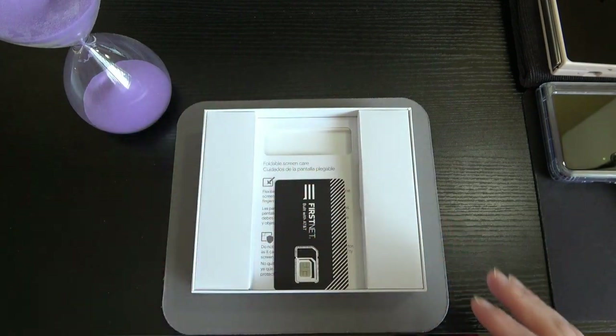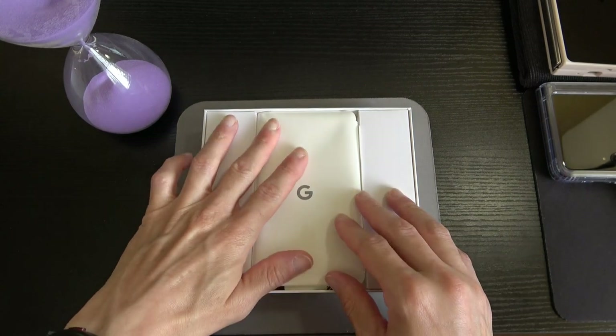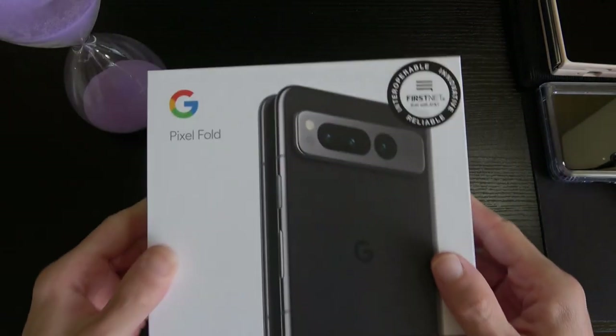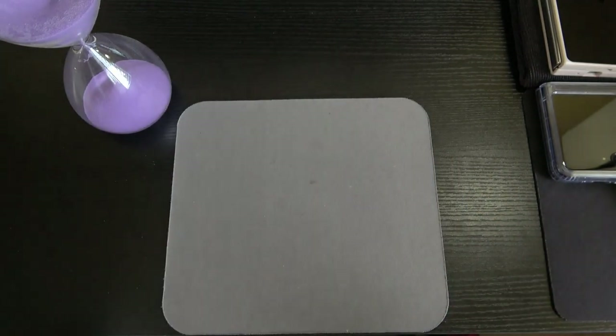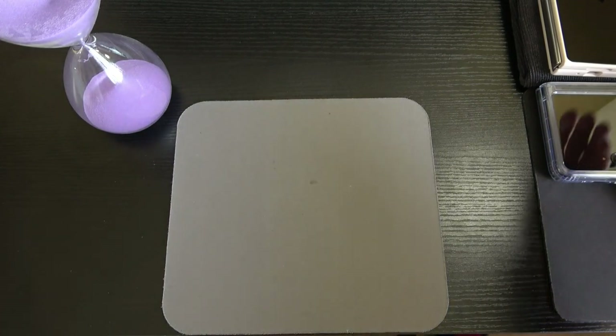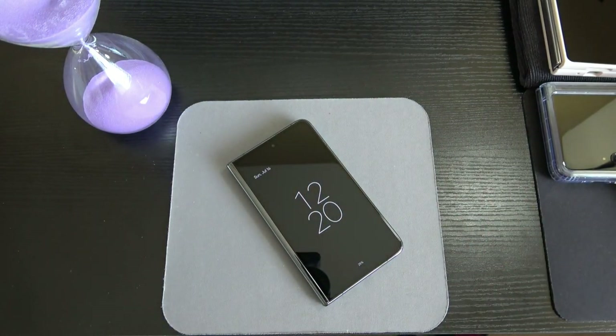That's everything that comes in the box. It would have been nice to see a charging brick included, especially after all that money. My understanding is the Pixel Fold also does not have stylus/pen support, which would be a nice integration. I don't know if maybe a third-party stylus from Best Buy might work — I have to test that. But off the rip, there's no stylus or pen support.